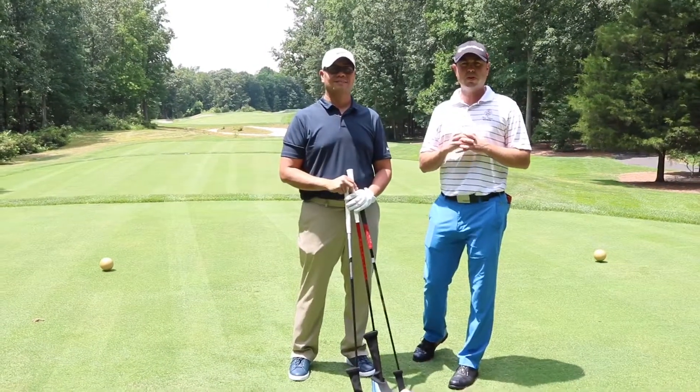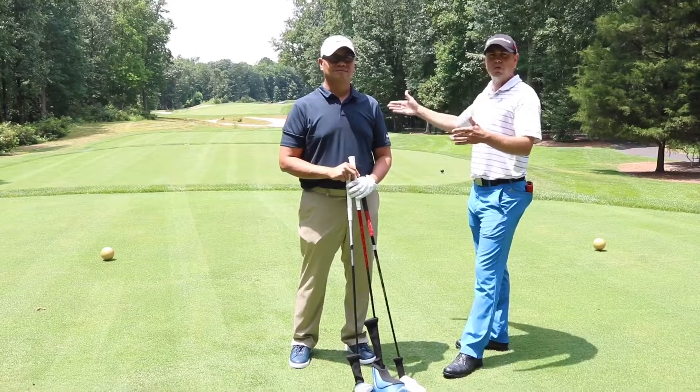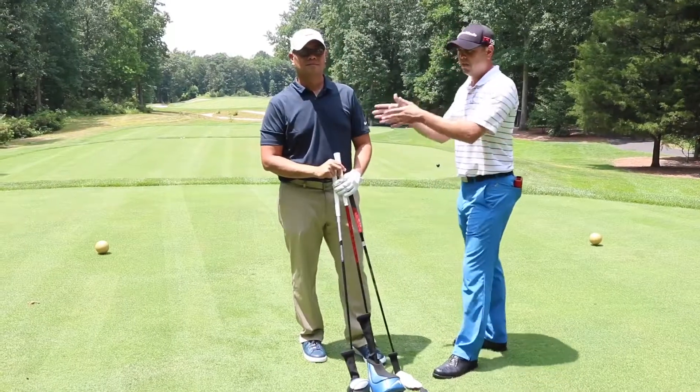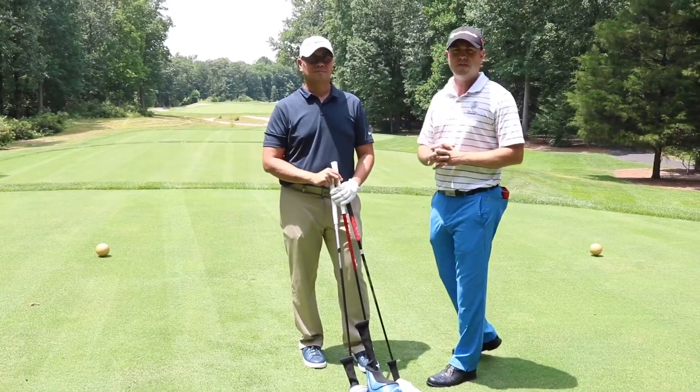So we're standing here on the sixth hole, about a 420-yard par four. Trouble starts at 240 yards, ends about 285 yards. So in this case, even though we're going to leave ourselves a little bit longer into the hole, I don't want Gary hitting it more than 240 yards because that's the widest part of the fairway or landing area.